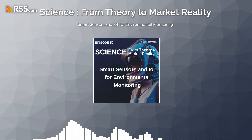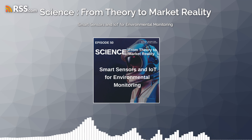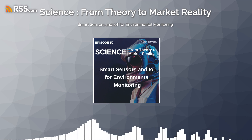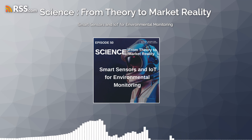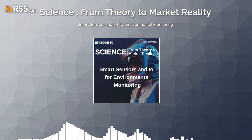Thank you for joining us on this enlightening journey into the world of smart sensors and IoT for environmental monitoring. As we continue to harness the power of technology to address environmental challenges, let's remain committed to working together to build a more sustainable and resilient future for all.